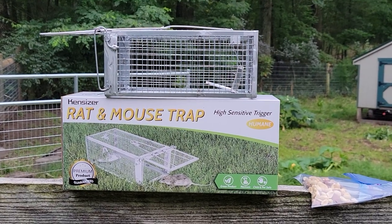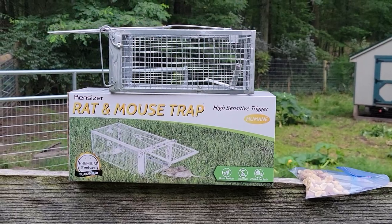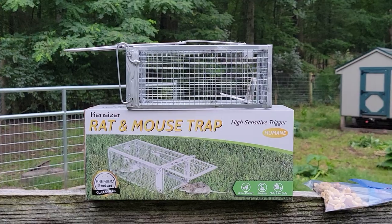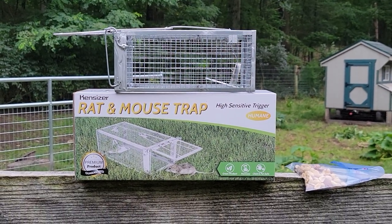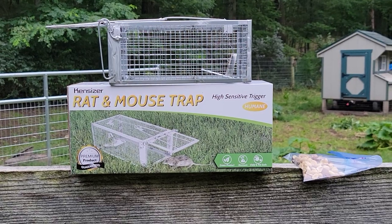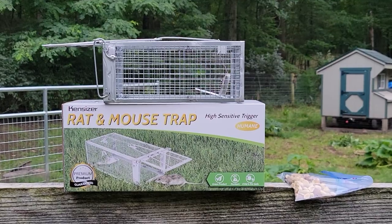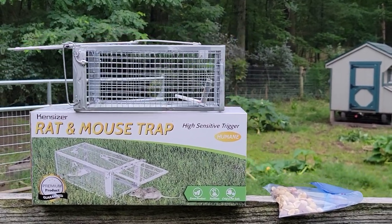We want to get that under control as quickly as possible. When we first moved in a couple years ago, we had issues in our barn with some mice, and in part of our barn we put a barn cat with the food part for our animals.